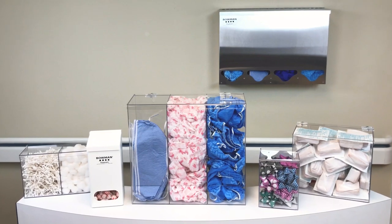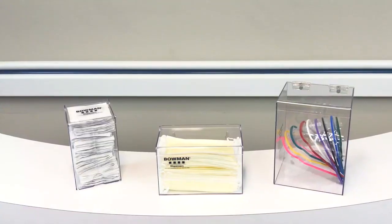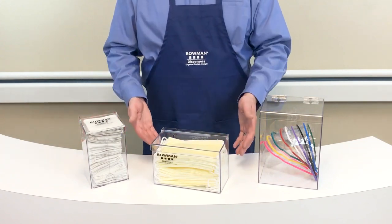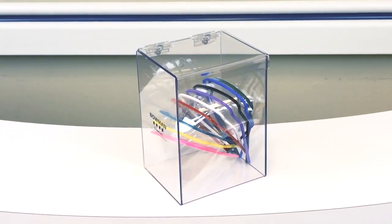Our traditional bulk dispensers work with a variety of products. However, there are some consumable items that require a more targeted bulk dispensing solution. We have a variety of product-specific dispensers including our hairnet dispenser, 4-inch deep face mask dispenser, and our very popular eye protection dispenser made of tough, durable plastic.